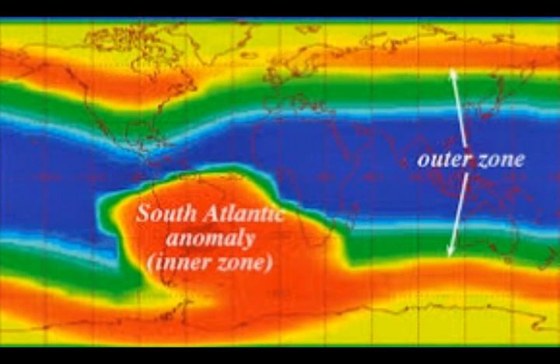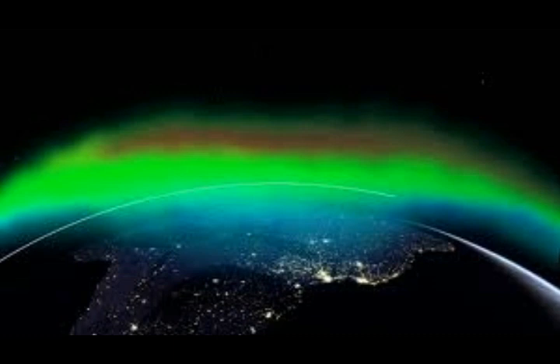Based on its high latitude, it's likely a member of the new Solar Cycle 25. The Sun's rotation will turn the spot towards Earth about three days from now.